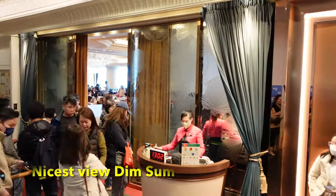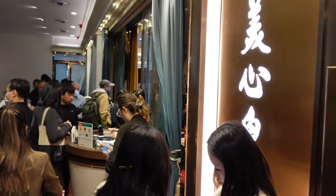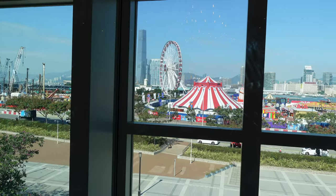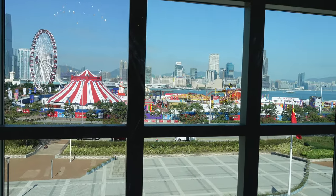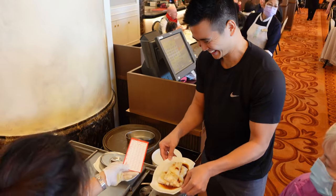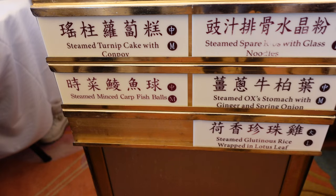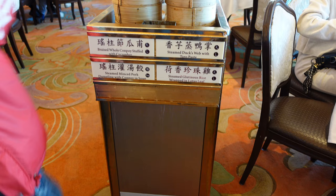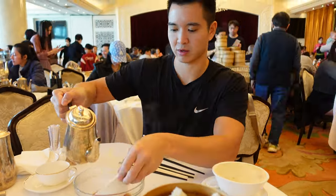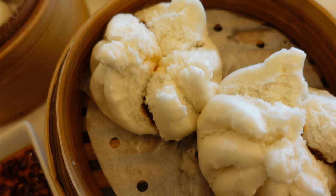The third dim sum restaurant I'll show you is called Maxim's Palace at City Hall. When you get to the restaurant, on the right side you will see the machine to get a queue number. It's the most expensive out of the three restaurants due to the nice and fancy looking restaurant with a great view over the harbor. Also here, you get a paper for stamping upon sitting down. This restaurant also follows the traditional way of serving dim sum by using carts, but it is more tourist-friendly since the cards have English translations of the dishes. The plating of the dishes is beautiful, the environment is nice and clean, and the view is nice. However, I think the price point is a bit high and the food taste is pretty good, but nothing special.